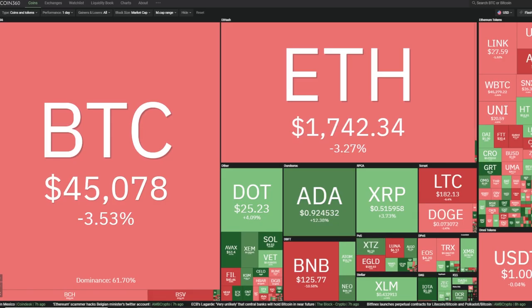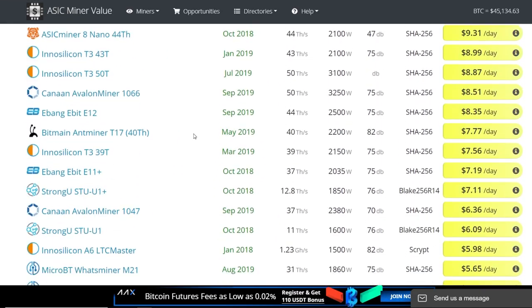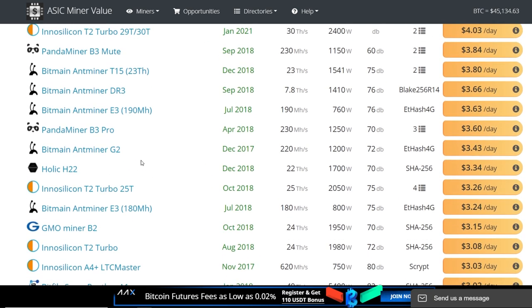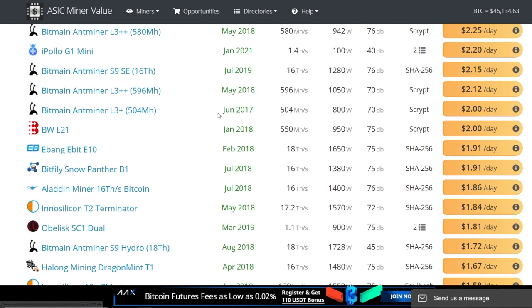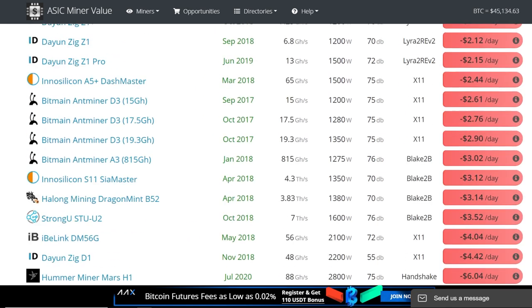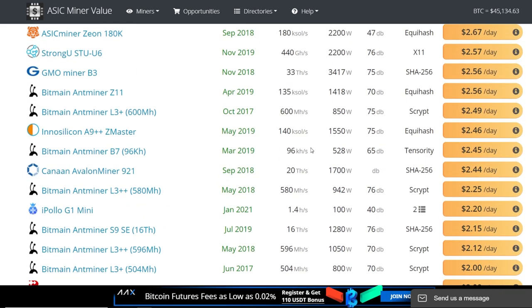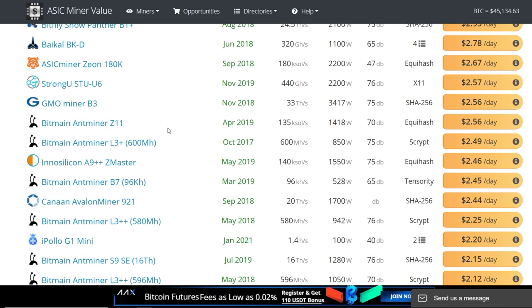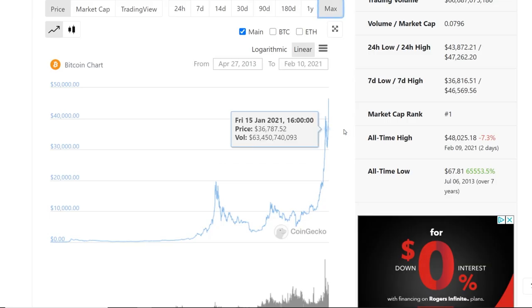Looking at profitability now, even old ASICs from 2017 are still generating something. For example, the Bitmain Antminer G2 from December 2017 still makes $3.43 a day, and the Bitmain L3+ from June 2017 makes $2 a day at 10 cents per kilowatt hour. People were saying ASICs turn into bricks — and it's true — but I'm a GPU miner at heart. I believe in terms of financial freedom and passive income, ASICs can be great, but it really depends on when you get in.